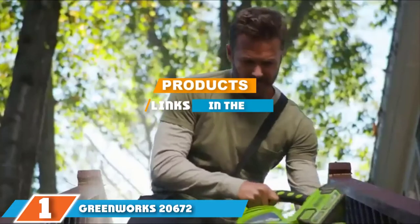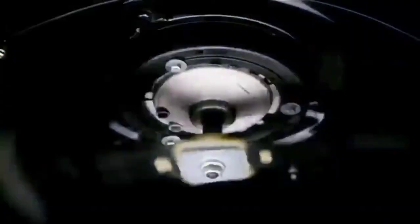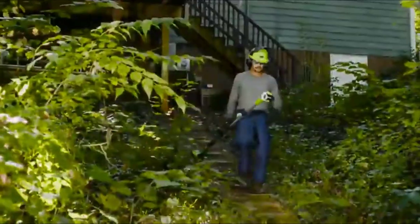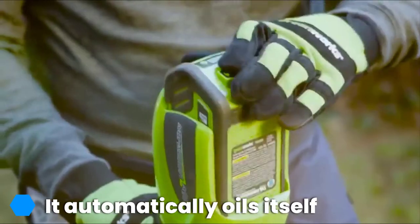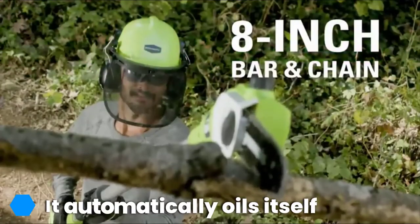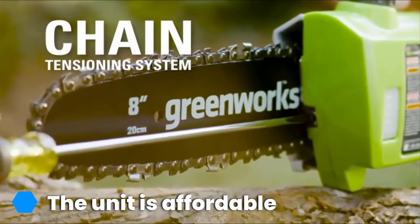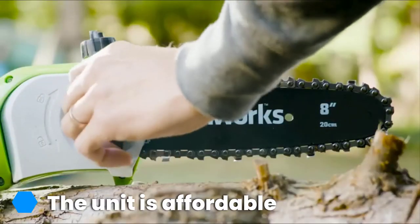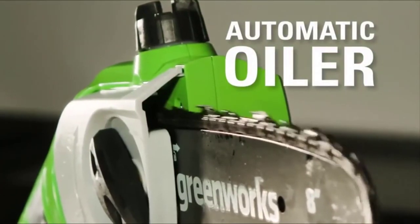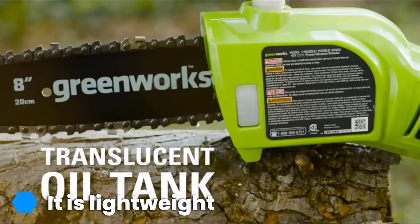The number one position is dominated by the GreenWorks 2672 8.5-foot 40-volt cordless pole saw. Like the Black and Decker unit, this is a cordless saw that has a bit more power than our best choice. It is powered by the G-MAX 40-volt lithium-ion battery system and comes with a battery and charger. This model weighs 8.3 pounds — a bit heavier than the Black and Decker unit, but still lightweight.